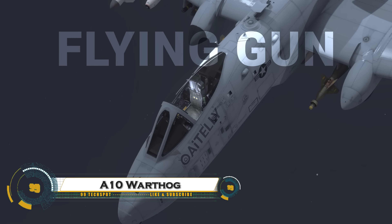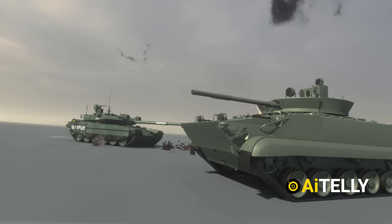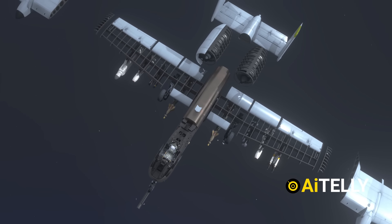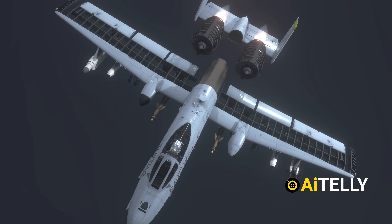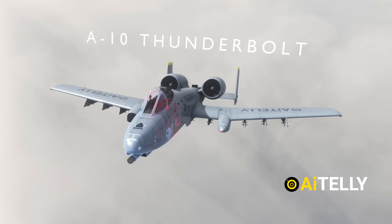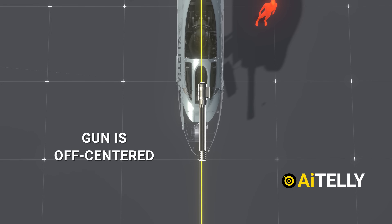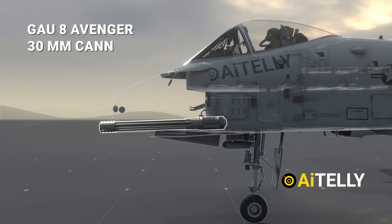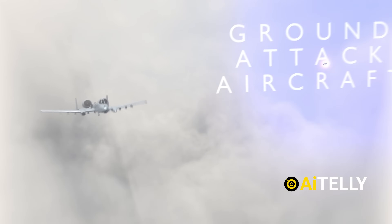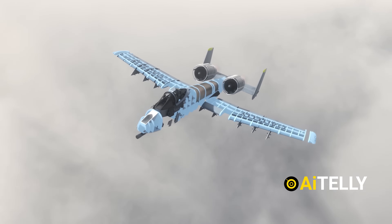The A-10 Thunderbolt II, known as the Warthog, is a heavily armored close-air support jet designed to destroy enemy tanks, vehicles, and ground forces. Built by Fairchild Republic in the 1970s, it features a titanium bathtub cockpit for pilot protection, straight wings for excellent low-speed maneuverability, and twin General Electric TF-34 turbofan engines mounted above the fuselage for survivability in battle. Its most iconic weapon is the GAU-8/A Avenger, a 30-millimeter Gatling gun capable of firing 3,900 rounds per minute, shredding armored targets.